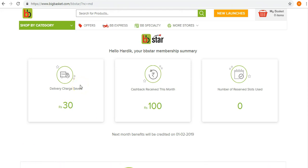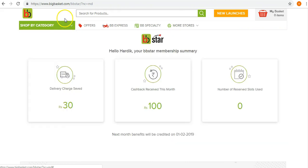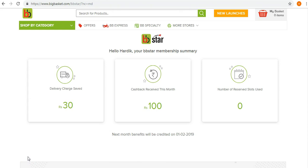BigBasket has really eased our lives today. With heavy traffic in metropolitan cities, nobody wants to travel to the supermarket. With BigBasket's wide variety of categories — groceries, beauty products, baby care, and more — it's very convenient to order from home and get things delivered at your convenience. Hats off to BigBasket for their brilliant service. The BB Star membership is certainly a win-win for both them and us. This video was not sponsored by BigBasket — this is purely my personal opinion.